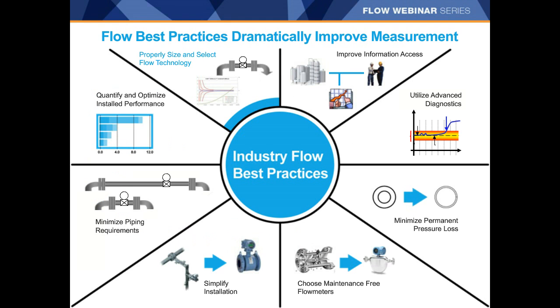Flow measurement best practices can dramatically improve performance and eliminate potential issues with measurement. There are multiple aspects to optimizing performance — from the initial sizing and selection of the flow technology, to utilizing advanced diagnostics and considering remote access to those diagnostics. We're going to start with sizing and selecting the appropriate flow technology and then move through the rest of these topics as we continue on the webinar.